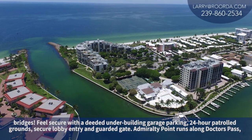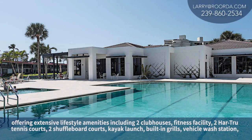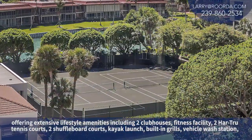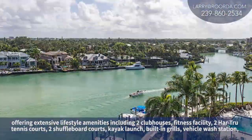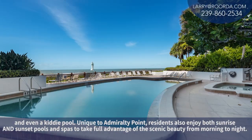Admiralty Point runs along Doctors Pass, offering extensive lifestyle amenities including two clubhouses, fitness facility, two hard true tennis courts, two shuffleboard courts, kayak launch, built-in grills, vehicle wash station, and even a kiddie pool.